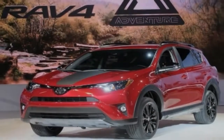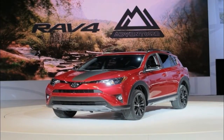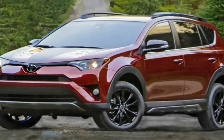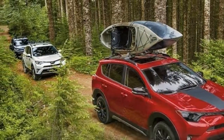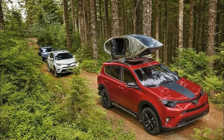Changes to the rest of the RAV4 lineup include the addition of a suite of active safety features as standard across the range, which includes automated emergency braking, adaptive cruise control, automatic high-beam headlamps, and lane-keeping assist. An all-new RAV4 is expected to debut as a 2019 model.